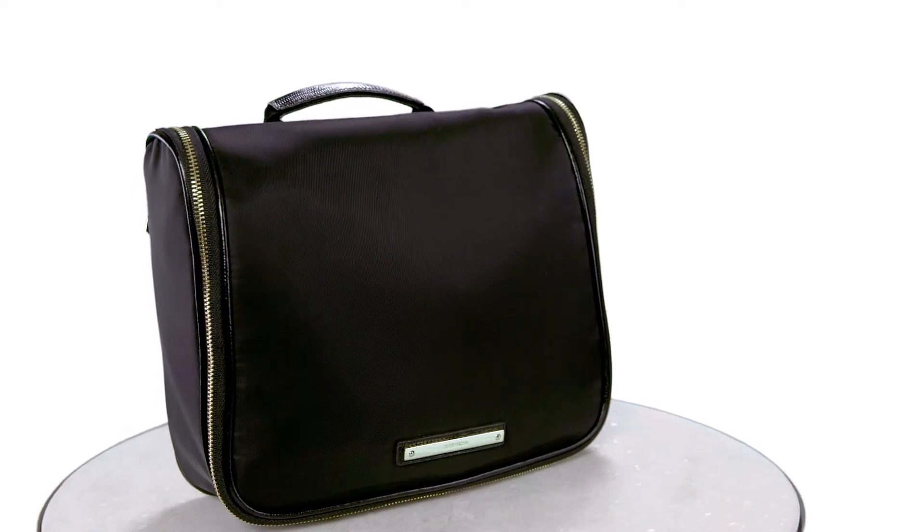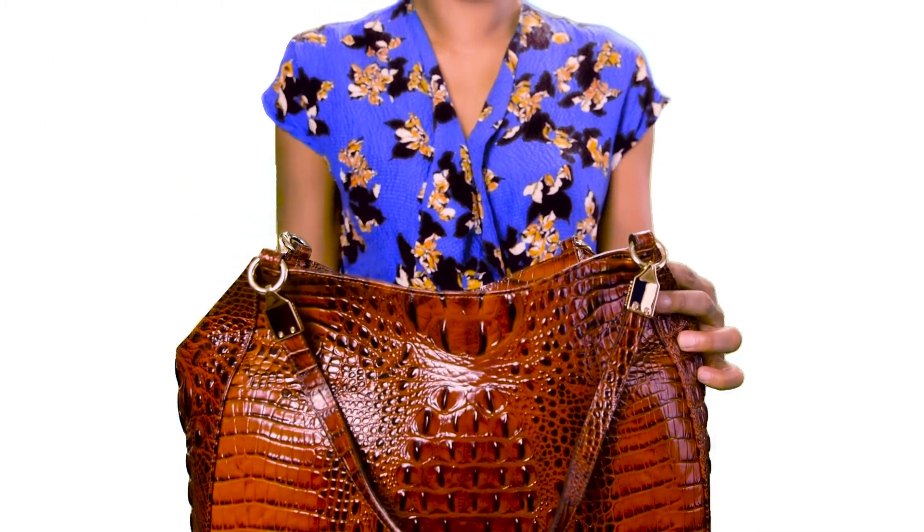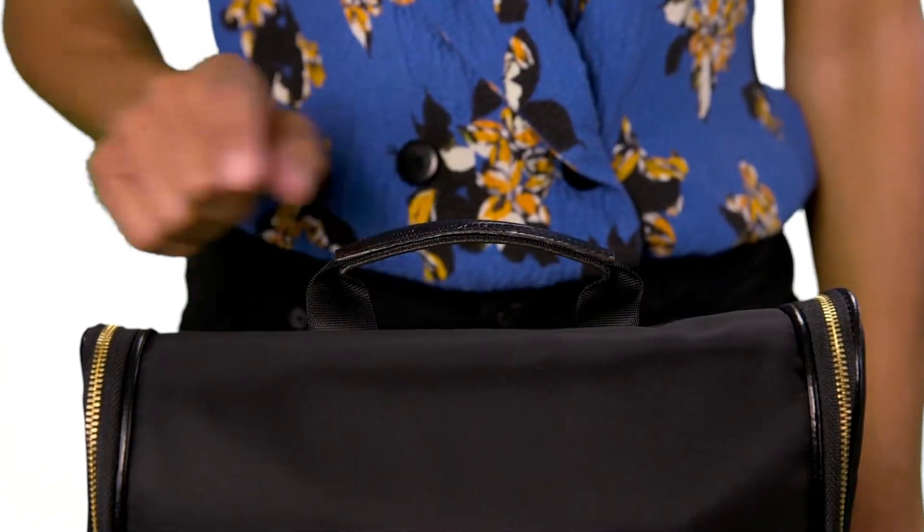This is the Brahmin Tessa Cosmetic Case, a great travel piece that will accompany you on every adventure. Designed in lightweight nylon, Tessa's compact size fits nicely into a large tote or suitcase and features a convenient leather top handle.